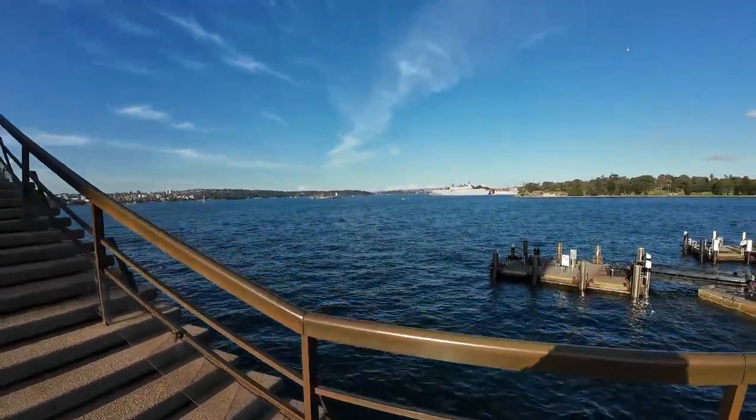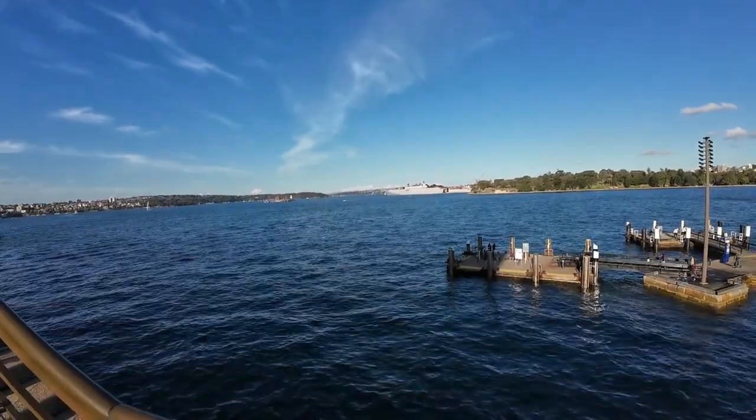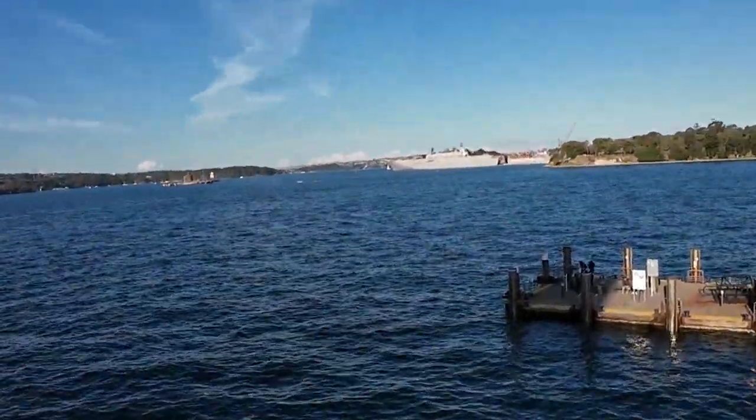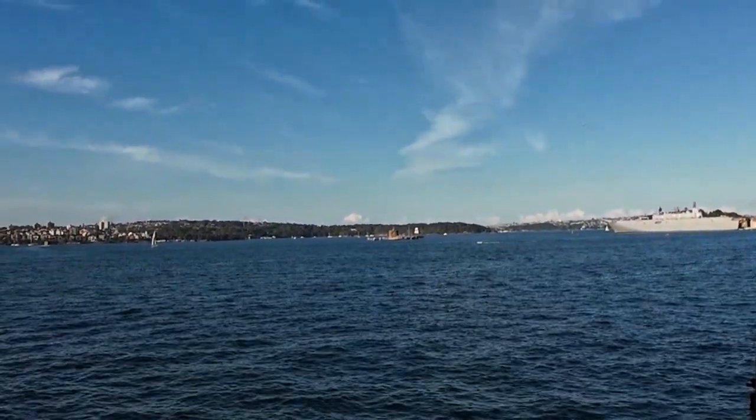I'll try and zoom in a bit. Hold on a second. It's not the best zoom in the world but we've zoomed in a little — there's a sailing ship over there in the distance.